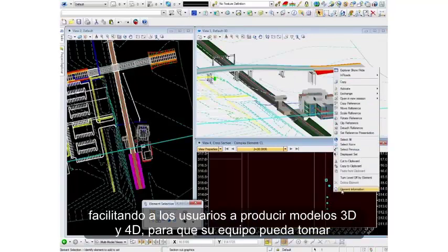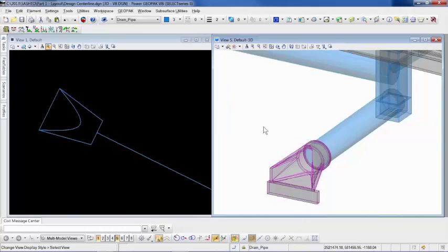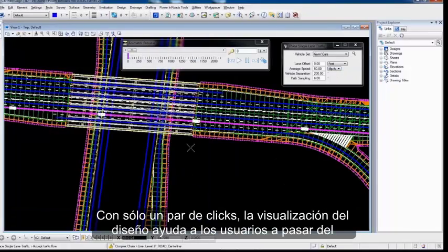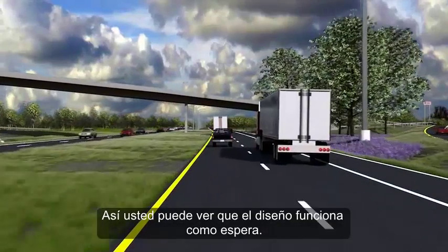We make it easy for users to produce intelligent 3D and 4D models so that your team can make meaningful decisions. With just a few clicks of the mouse, design time visualization allows users to easily move from the 3D model to driving along the corridor, so you can ensure your designs perform as expected.